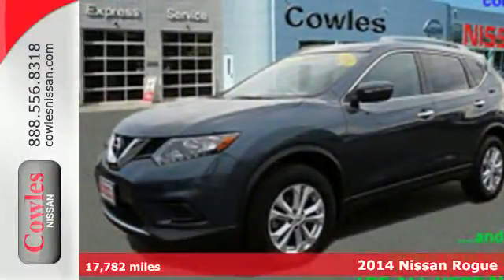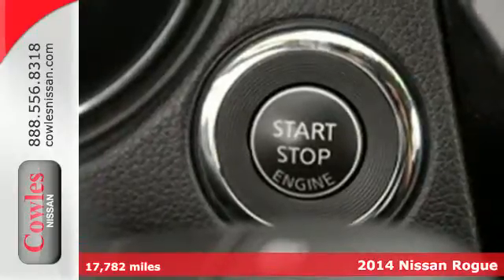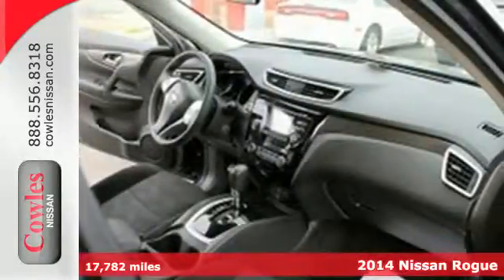It's a 2014 Nissan Rogue. You'll appreciate its all-weather capability and commanding driving position. It has a great layout for families and plenty of cargo versatility.